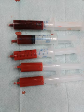Blood is a body fluid in humans and other animals that delivers necessary substances such as nutrients and oxygen to the cells and transports metabolic waste products away from those same cells. In vertebrates, it is composed of blood cells suspended in blood plasma.